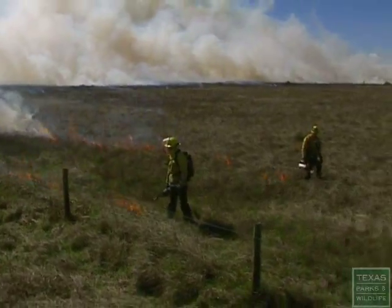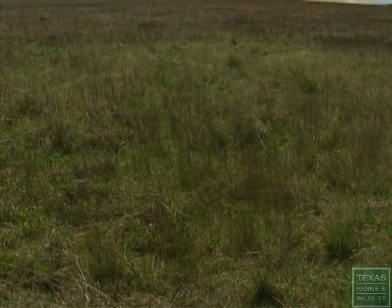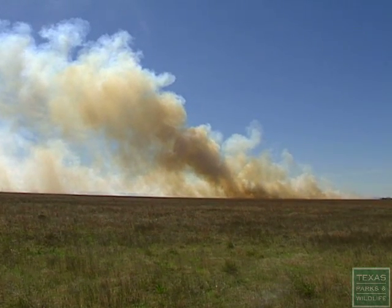Our primary purpose for lighting fires is to benefit the wildlife habitat through the use of fire. Most of these ecosystems did evolve with fire. The plants are adapted to fire, and in the absence of fire, the ecosystem gets out of balance.